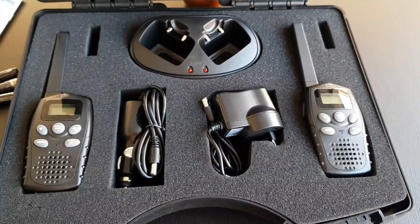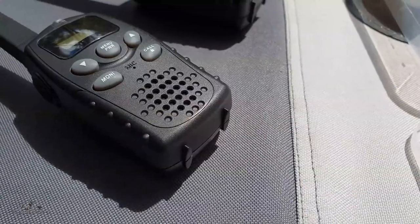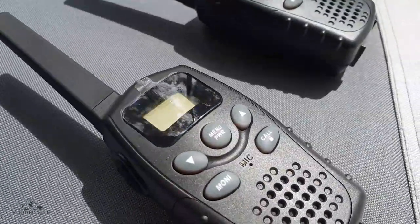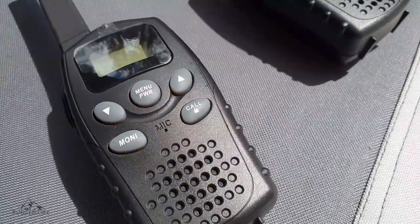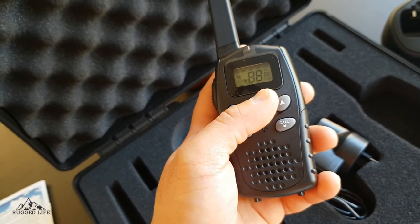These radios have 80 narrowband channels, 83 DCS codes, 38 interference eliminator codes, duplex range extender, channel scan, auto squelch control, dual channel monitor, call tone alert, and backlit display.